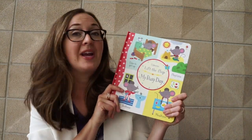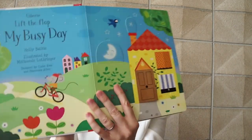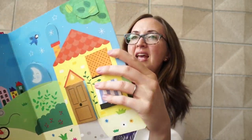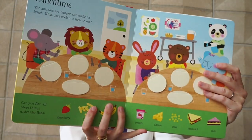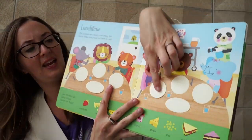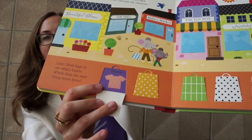We have a couple more in our lift the flap series, which are great for toddlers and preschoolers. This is Lift the Flap My Busy Day. You can see some of these very durable flaps here. Time for preschool — if you're encouraging your child to learn about preschool, eating lunch, getting dressed, so many things to explore in this one: eating, encouragement, as well as learning about going shopping out and about.